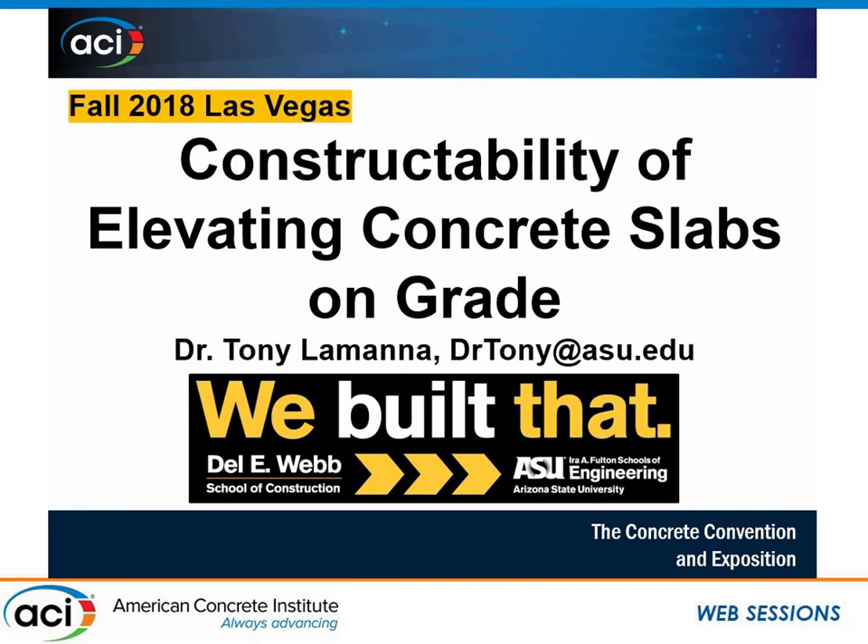Our next speaker is Anthony Lomena. Dr. Lomena's topic is constructability of elevated concrete slabs.